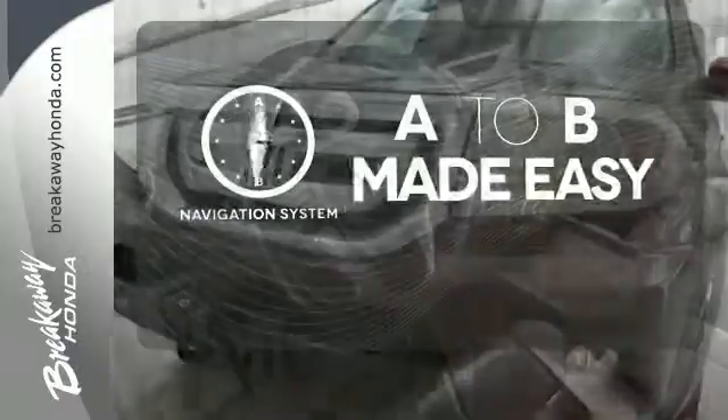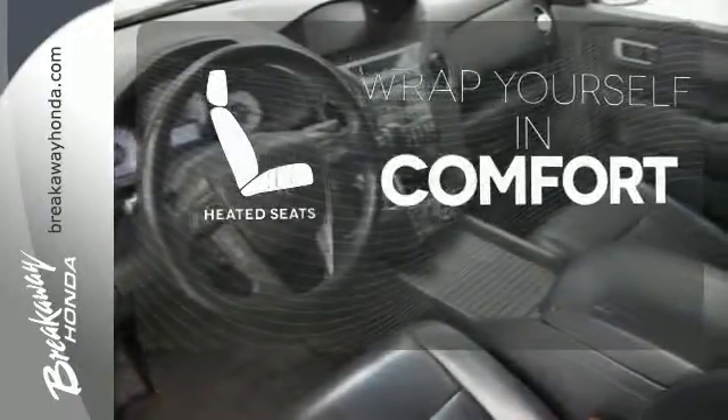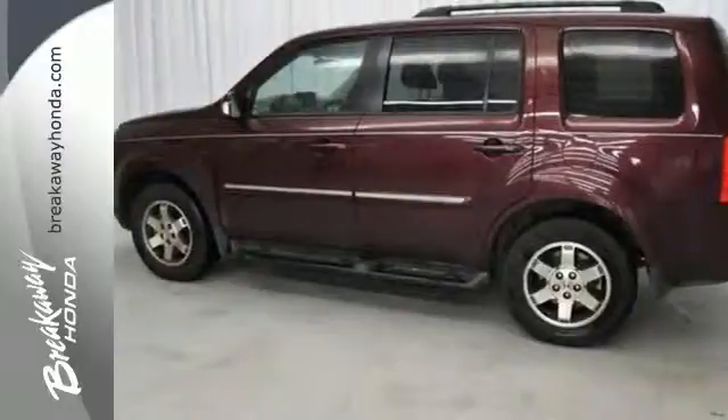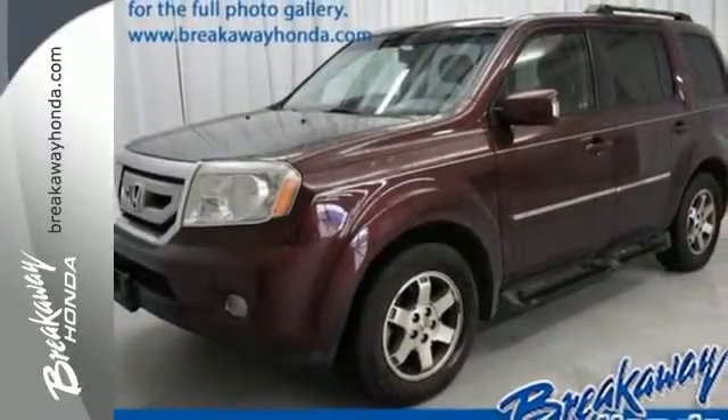Never feel lost again with the navigation system. Ward off the chills with heated seats. With Homelink, one touch makes your arrival as welcoming as if you'd never left. True to its name, the Pilot's suspension is so smooth,